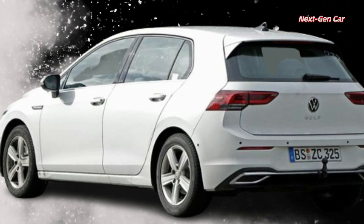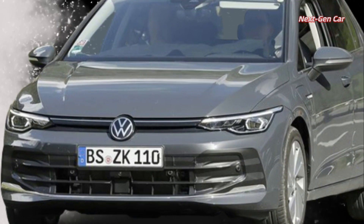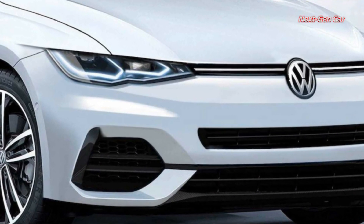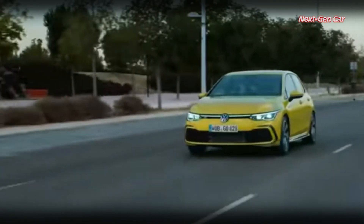Furthermore, the Golf 8 is expected to offer a more comprehensive suite of advanced driver assistance systems (ADAS), aligning with Volkswagen's commitment to providing cutting-edge safety features. Along with this, the 2023 model will come equipped with a central airbag, which played a significant role in achieving a five-star Euro NCAP rating.